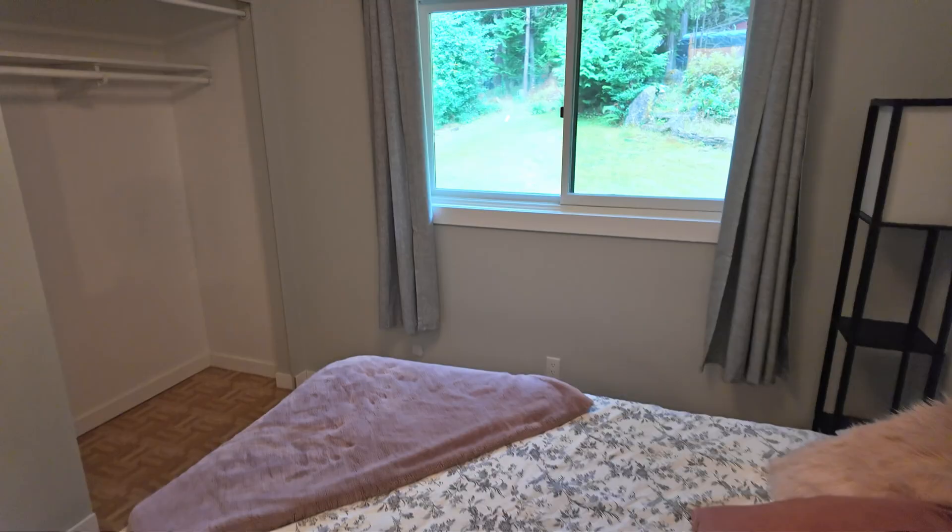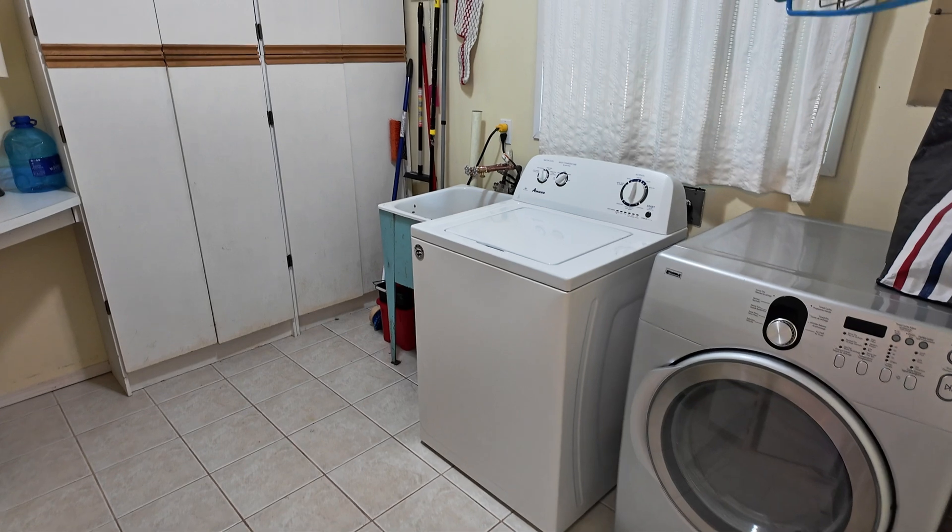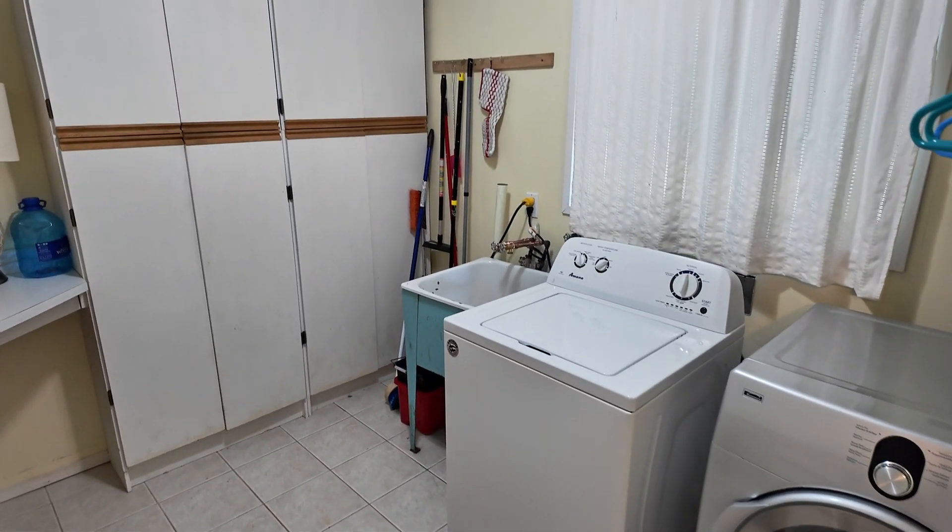There's also a second bedroom and washroom, but notice this large laundry room — it's quite spacious and could be transformed into additional living space, perhaps even a den or a home office.